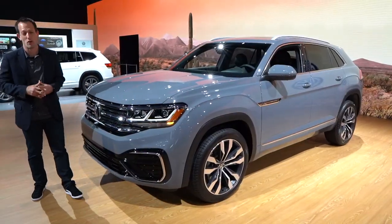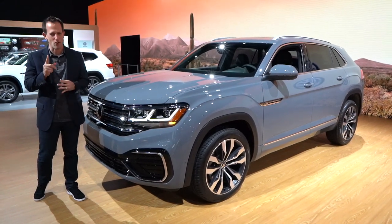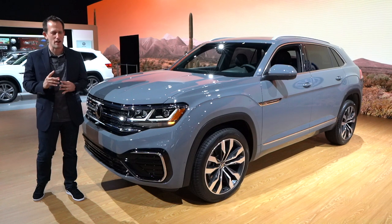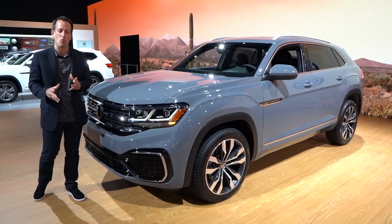Hey guys, what's up? It's Joe Rady from Rady's Rides. I'm at the 2019 LA Auto Show, and of course, one car that's got some of you scratching your head is this all-new 2020 Atlas Cross Sport.